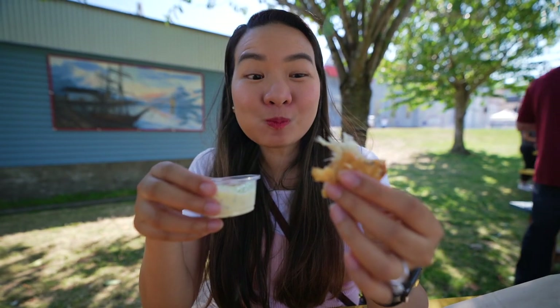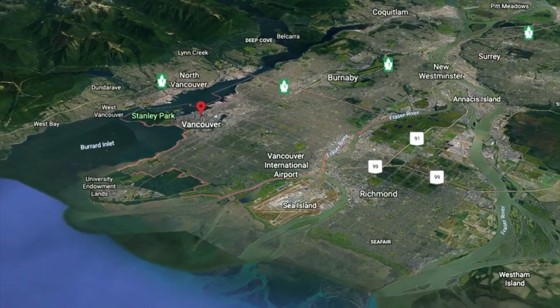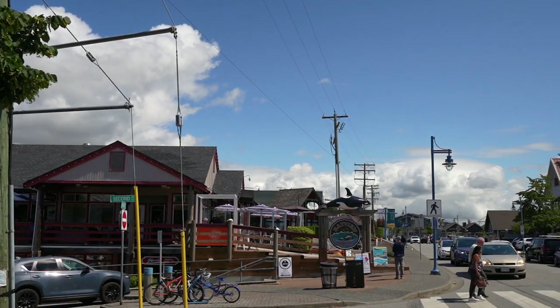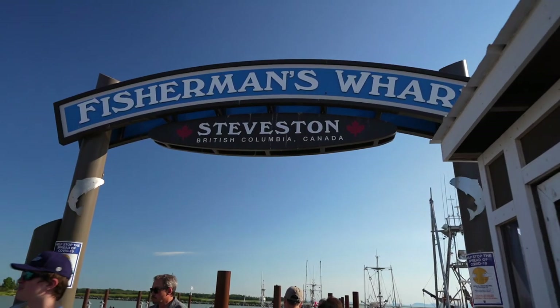This video is going to be a food tour. Since Metro Vancouver has a lot of restaurants and cuisines, and it's quite impossible to cover everything in one video, we are going to be focusing on specific spots and neighborhoods. In this video, it's going to be Steveston in Richmond.